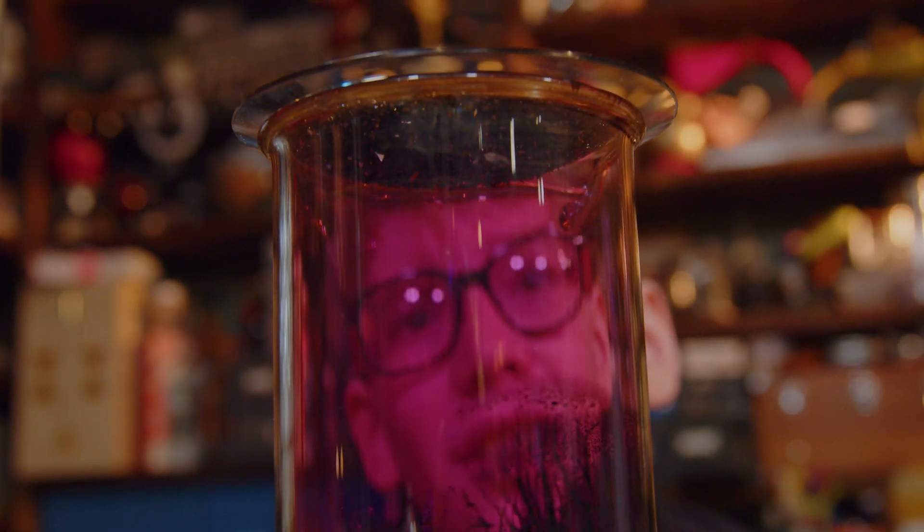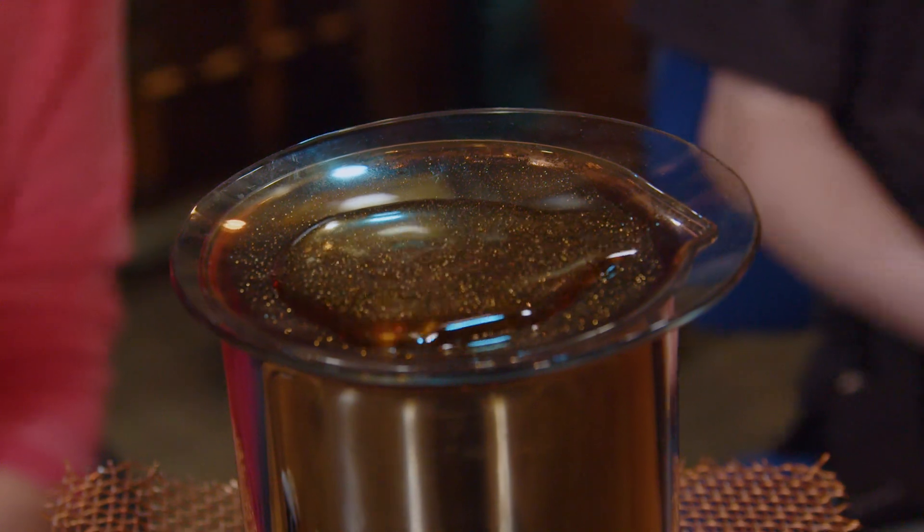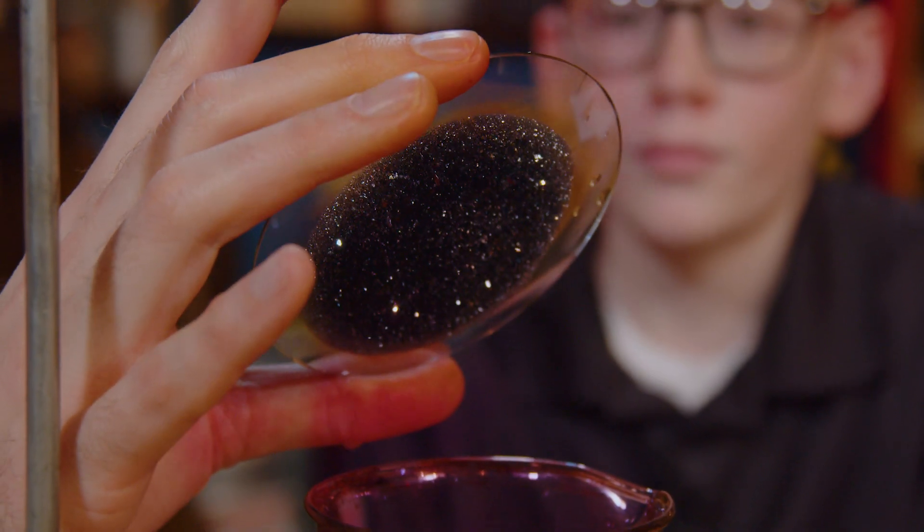Do you know what it's called when something turns from a solid directly into a gas? When you very slowly turn back into a solid, you turn into a special kind of solid. Do you know what that is?